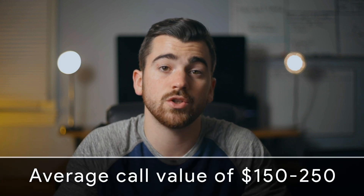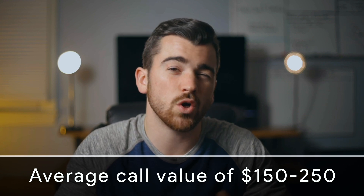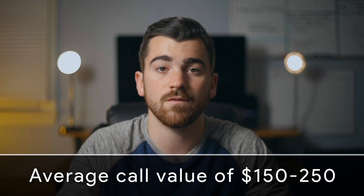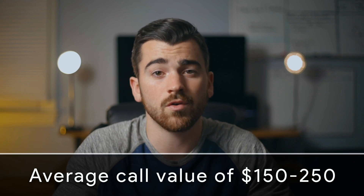We know the average deal that this company makes on each phone call is between $150 and $250. This accounts for the calls that come in and don't book for any service, and the multiple calls per month they get for apartment complexes or other big jobs that end up bringing in well over $1,000. So these numbers alone account for roughly $10,000 per month in income for this business from this one commercial.